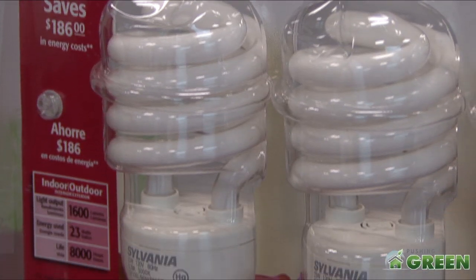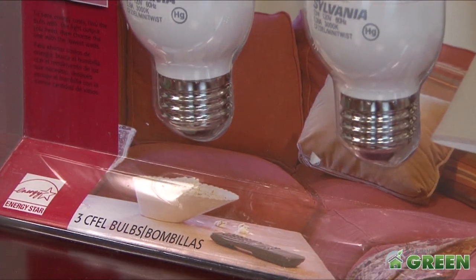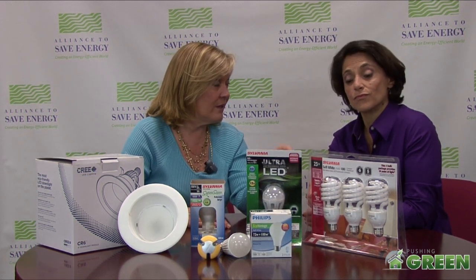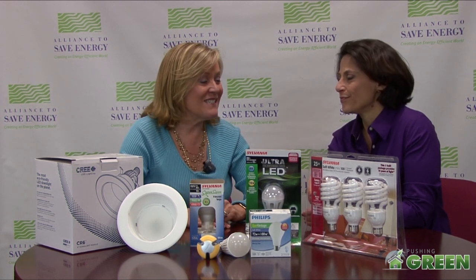CFLs have been around for a while and they are increasing in market share. They're compact fluorescent lights, CFLs for short. They cost about $2 to $2.25 a piece, but they only use a quarter of the energy of the incandescent light bulb and they last 10 times as long.